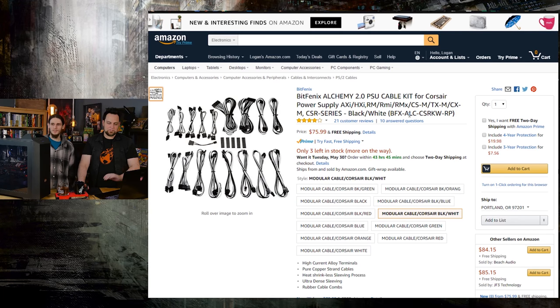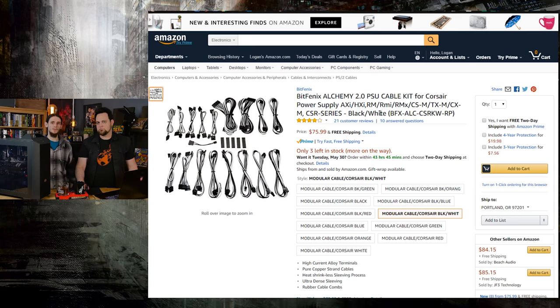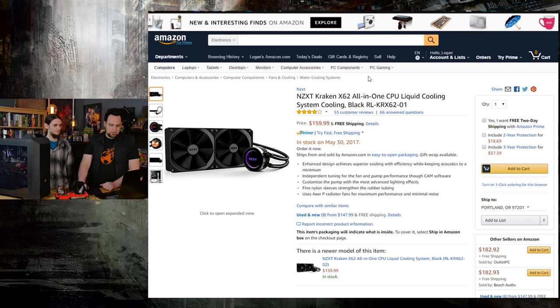We've got this Alchemy cable kit just for aesthetics. Very nice cables, very well sleeved, very easy to work with. They come a little bunched up in the box but you straighten them out pretty quickly and they fit right on. This is not a system you need to put your sunglasses on for because of all the RGB — it's got a more professional look and the Alchemy cables help out with that.